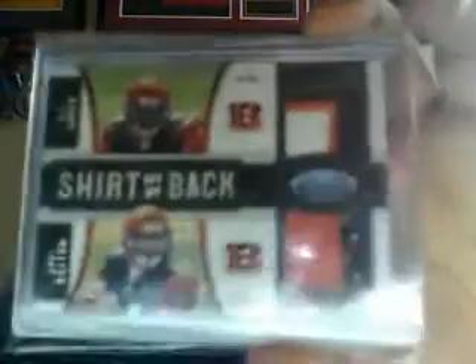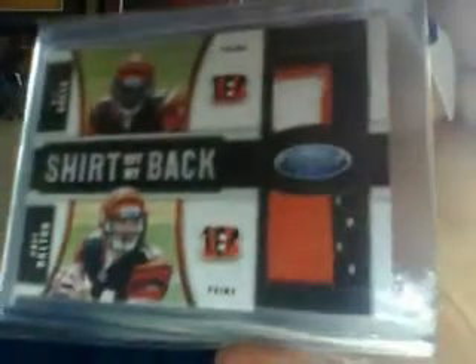At the shop I did Certified packs. I ended up pulling a Leonard Hankerson freshman fabric, pretty sick. Also a three-color patch, two-color patch, straight off-the-back dual patch of AJ Green and Andy Dalton — those are pretty sick, numbered 21 of 25. The last one sold for a good amount, so I'm gonna put that on eBay. I'll leave the link down below.